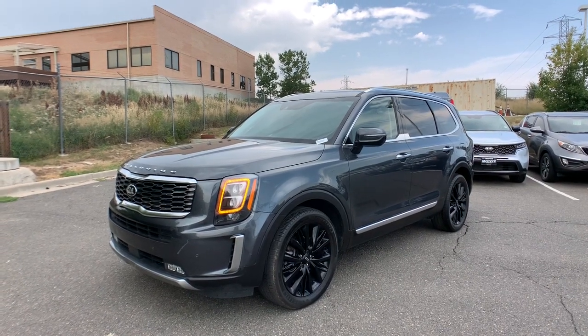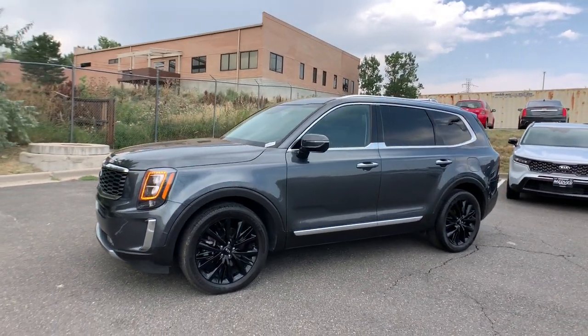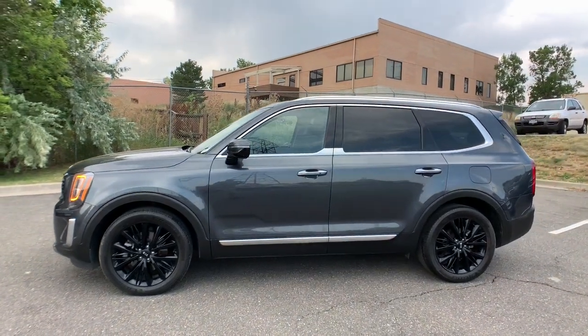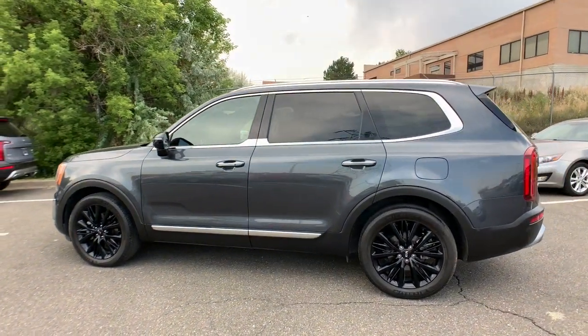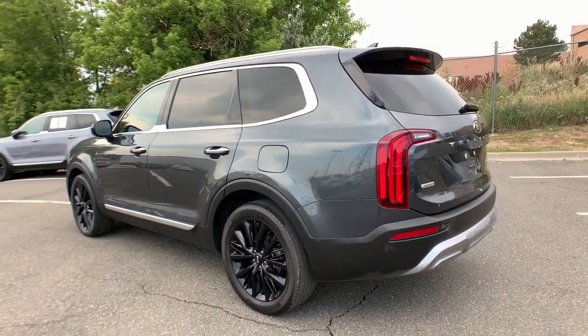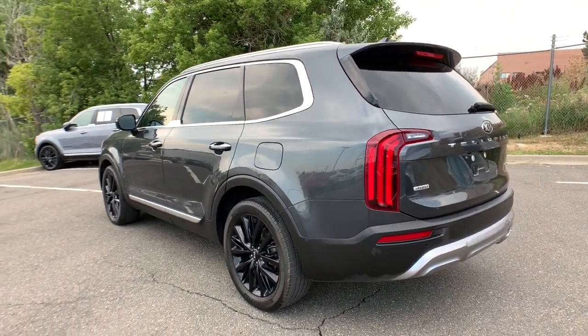Here is a wonderful 2020 Kia Telluride. This vehicle still has fewer than 35,000 miles on the clock, so it won't last long. Here's a capable and stylish Kia Telluride that's spacious, comfortable, and loaded with standard features.